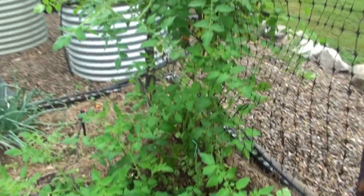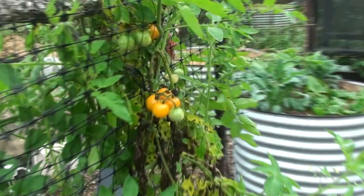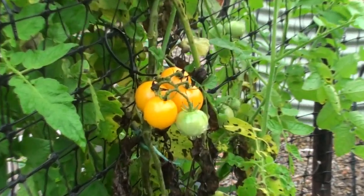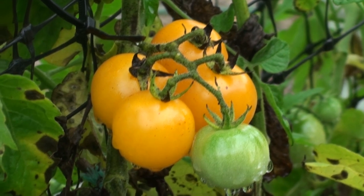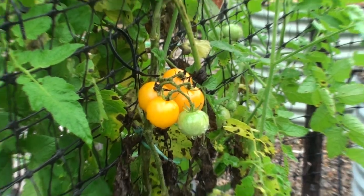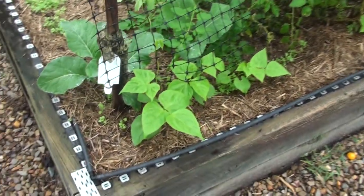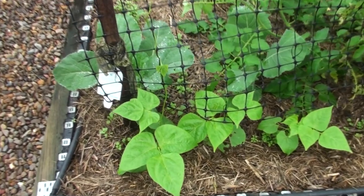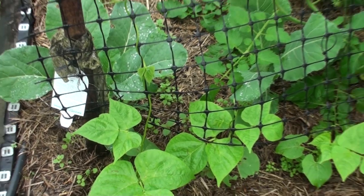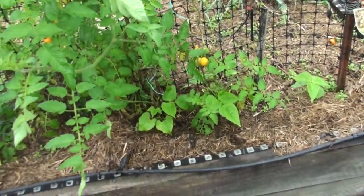I've got another lovely big self-seeding tomato going on here — a yellow cherry. That is probably my best self-seeding tomato plant that I grow. I've also stacked in a few beans; they're coming up nicely and starting to climb up this trellis. They'll intertwine with this tomato and hopefully make this whole area a nice big wall of tomatoes and beans.